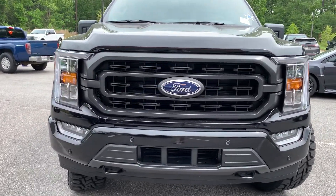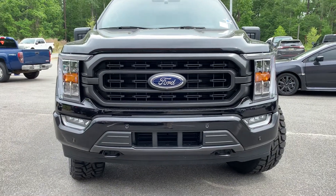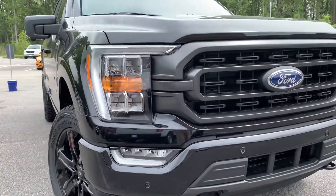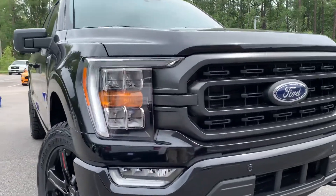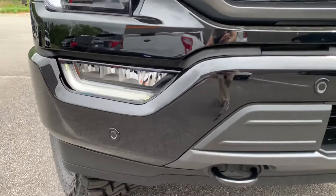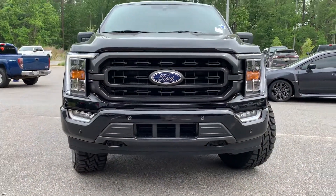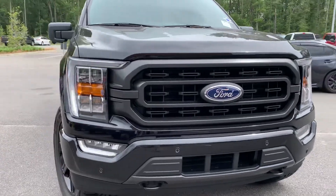Starting with the front end of the vehicle, you do see your front fascia typical to the XLT trim level. You have your LED ring around the lights. Very good look for the F-150 — you've got your halogens right here, your fog lights down here. Check out these front parking sensors that let you know when you're getting close to somebody, part of the FX4 package. You do have your tow hooks on the front — very capable, awesome truck.